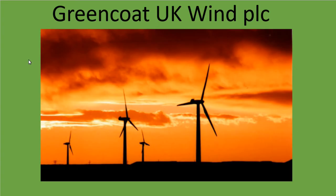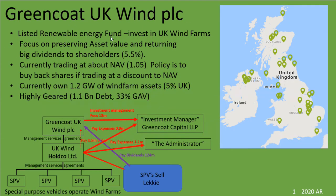Hello, and finally it's great to take a look at Greencoat UK Wind PLC. They are a listed renewable energy fund that invests only in UK wind farms — you can see here the locations they have all over the UK. They focus on preserving their asset value and returning big dividends to shareholders, currently paying around 5.5%, and they would actually buy back shares if they started trading at a discount to NAV. They're currently trading at about 1.05 to NAV.